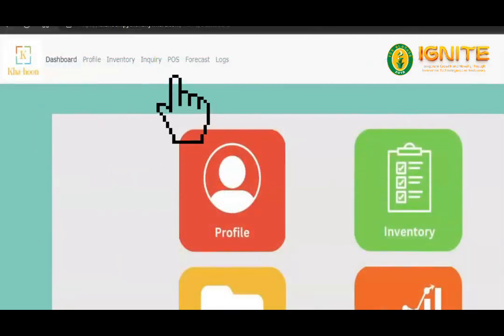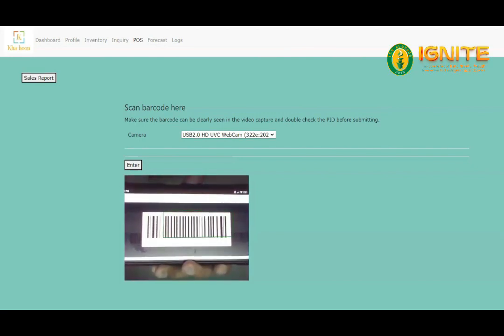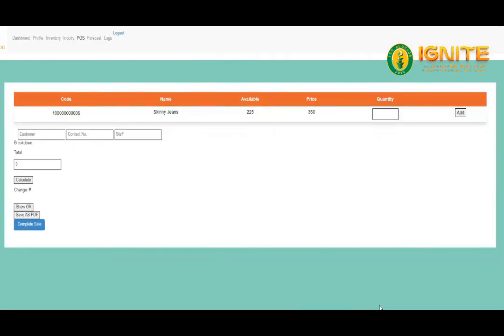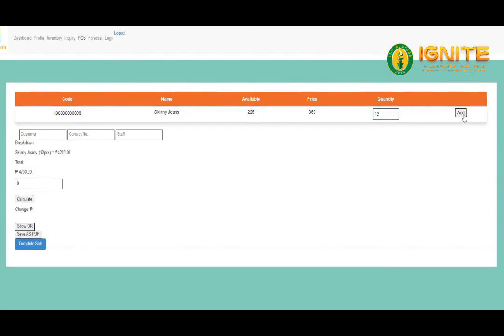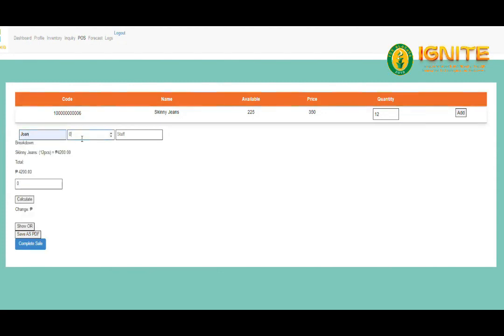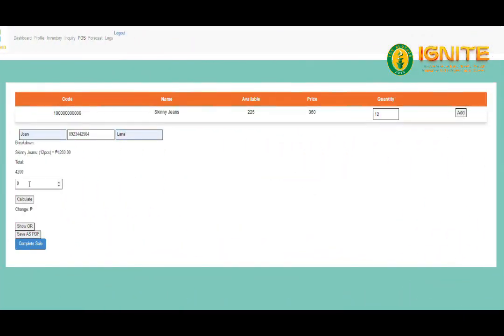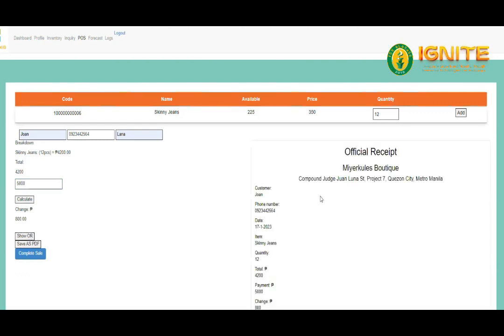Point of Sales. The POS is where a transaction can be done by using your webcam as a barcode scanner to scan the product barcode. After filling out the required details, the system will show the client's official receipt to complete the transaction.